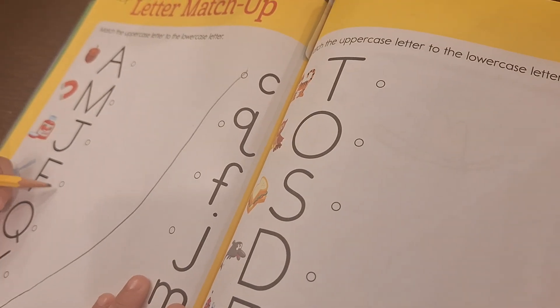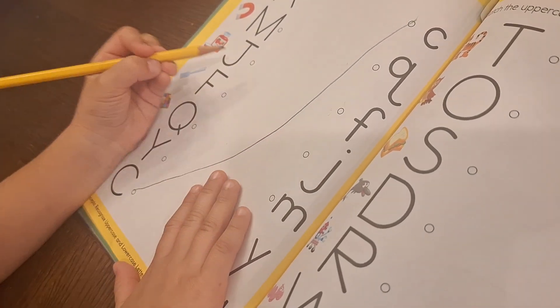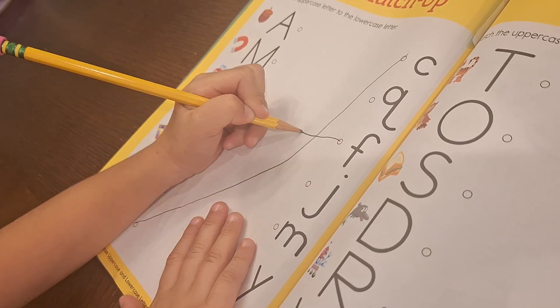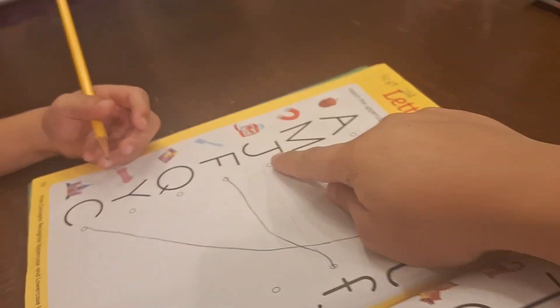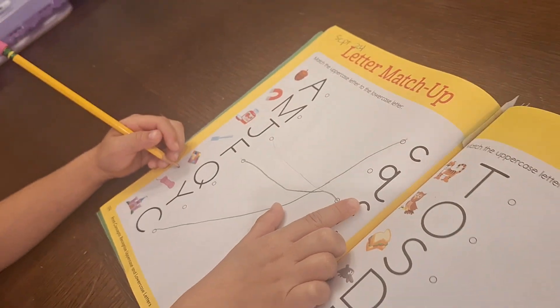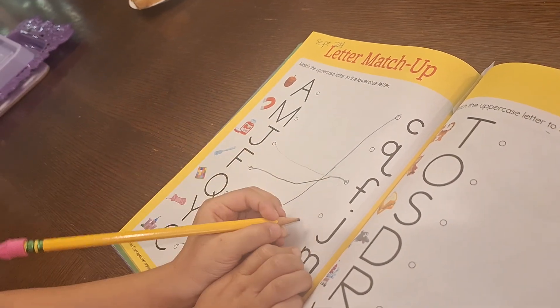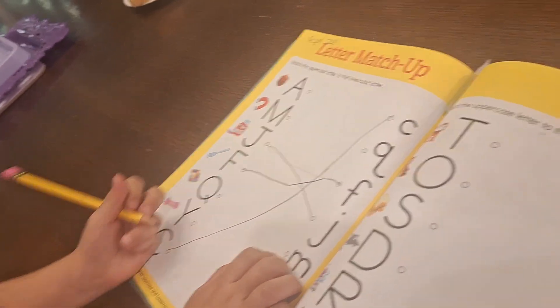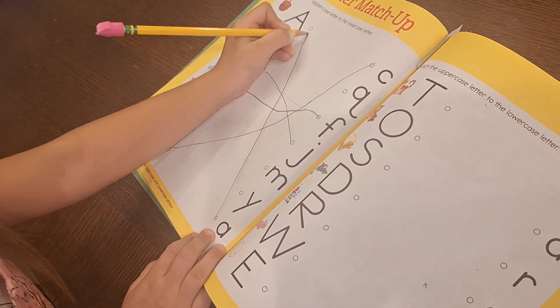Now we are matching her letter matchup. Does this one go with this one? Look where you're taking your line so it could look neat. Well, this one goes right here — F with F. No, that's J. J. So what letter was that? J. Can you find the lowercase J? Look carefully. Look at them all. Yes. What letter is this? A. Can you find the lowercase A? Look carefully — right here.